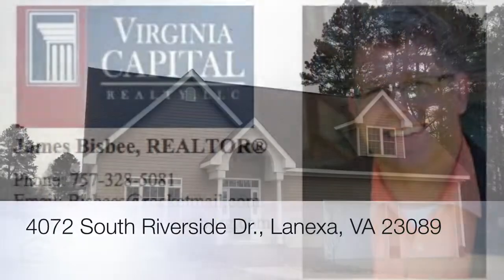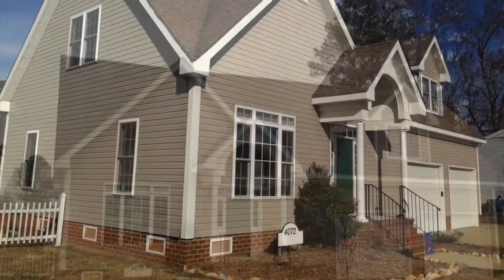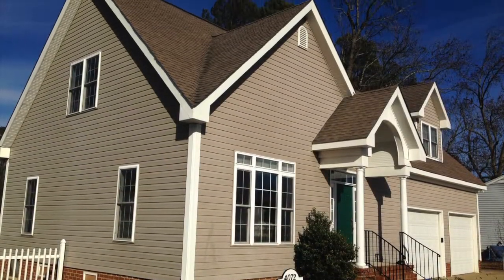This listing is brought to you by James Bisbee with Virginia Capital Realty. Welcome home to 4072 South Riverside Drive.